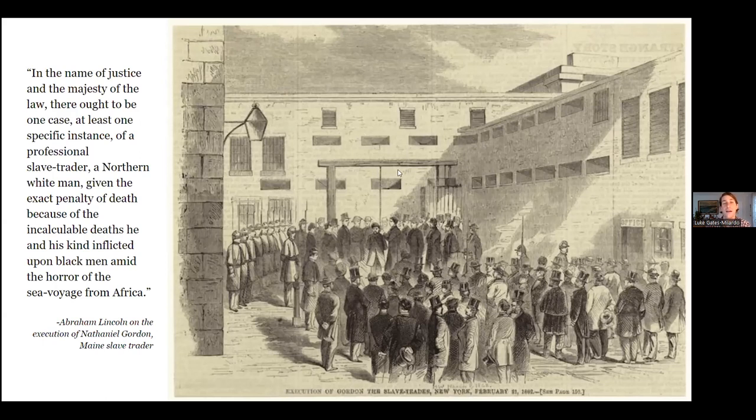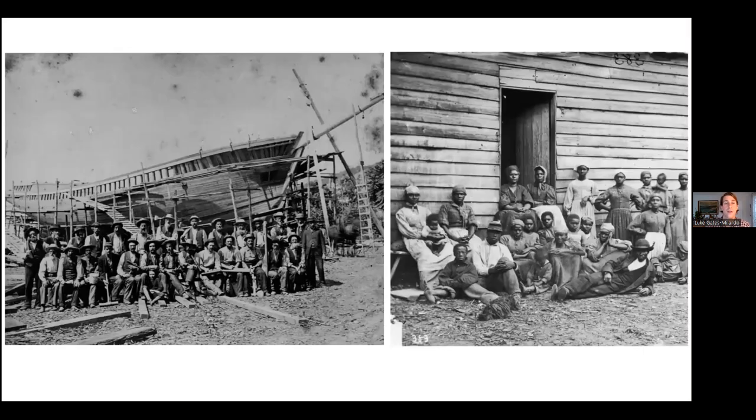Lincoln is quoted as saying: 'In the name of justice and the majesty of the law, there ought to be one case — at least one specific instance of a professional slave trader, a northern white man given the exact penalty of death because of the incalculable deaths he and his kind inflicted upon Black men amid the horror of the sea voyage from Africa.' It is worth noting that the U.S. had 11 presidents between the declaration of the slave trade as piracy and the first full prosecution 41 years later — a disturbing fact revealing how ineffective the law was against hindering acts of racism.